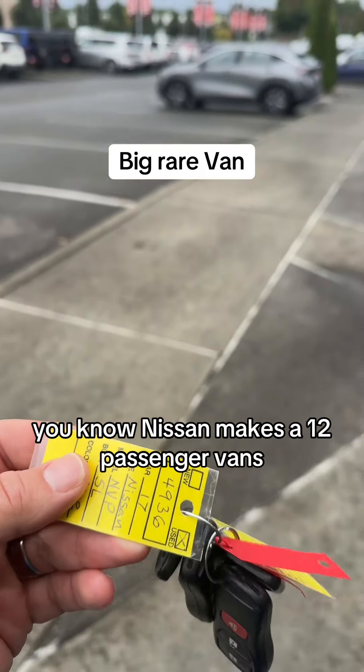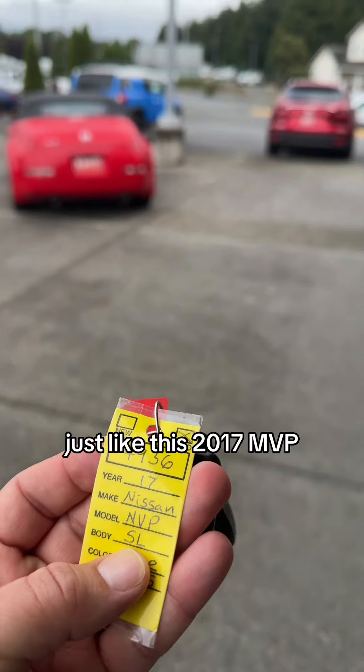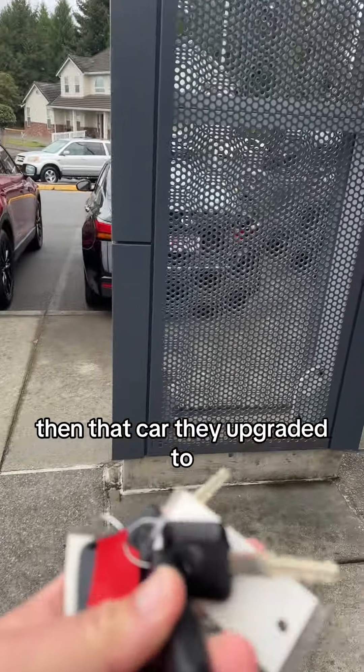Do you know Nissan makes a 12-passenger van? It's a little unknown fact in the van world, just like this 2017 NVP that was traded in and upgraded to another brand new Nissan. Let's go look at all 12 seats and the car they upgraded to.